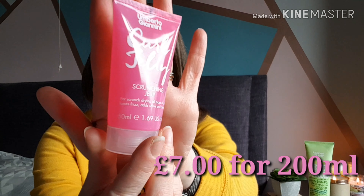Next up, another one not from this month's edit — the Umberto Giannini Curl Jelly Scrunching Jelly, a 50ml bottle. It's for scrunch drying all types of curls, adds shine and definition. You wouldn't know it from looking at my hair but it is naturally wavy. I got this more for summer and holidays because I hate drying and straightening my hair away — especially in the heat. It banishes frizz, adds shine with no crunchy feel, and it's a silicone-free formula, so I thought it would be good to try.